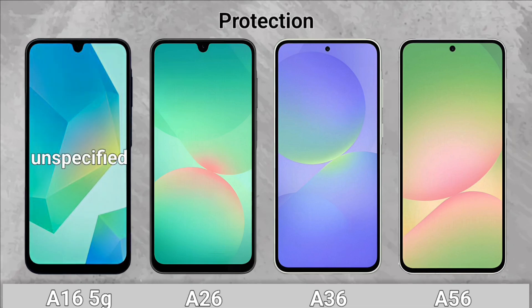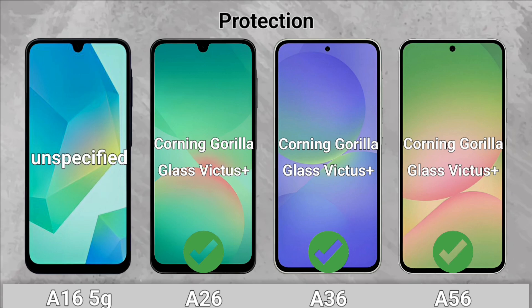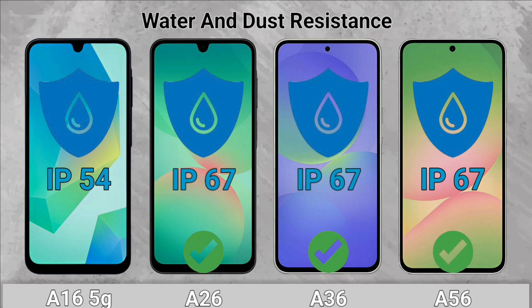Protection: The A26, A36, and A56 win here. Water and Dust Resistance: The A26, A36, and A56 win with an IP67 rating.